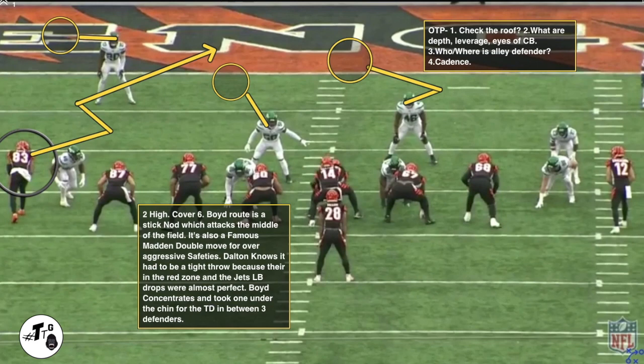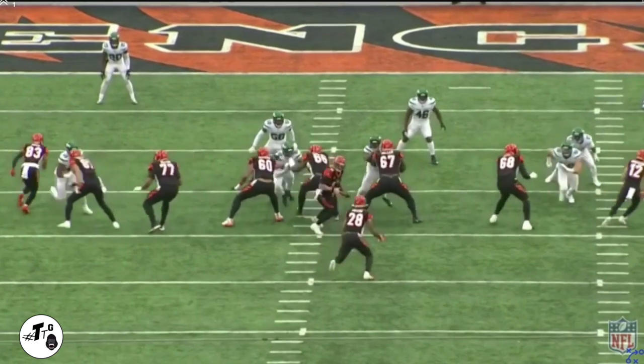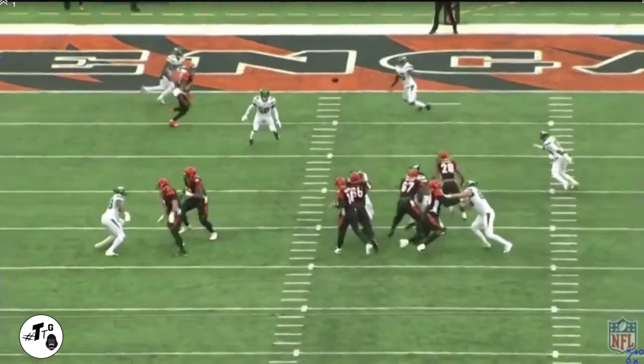Two high safety, cover six. Boyd routes a stick-nine, which attacks the middle of the field. It's also a famous Madden double move for over-aggressive safeties. It has to be a tight throw because the Jets linebacker drops were almost perfect. Boyd concentrates and takes one under the chin for a touchdown in between three defenders.